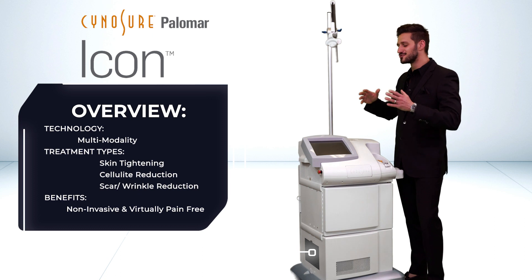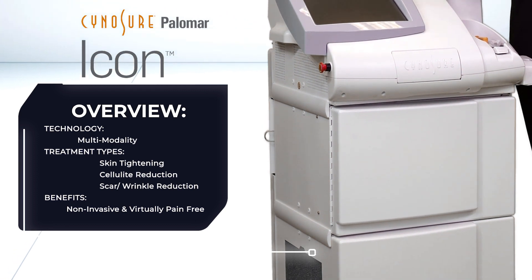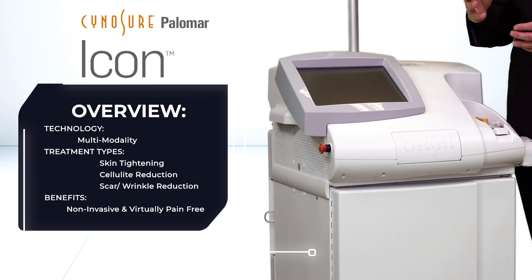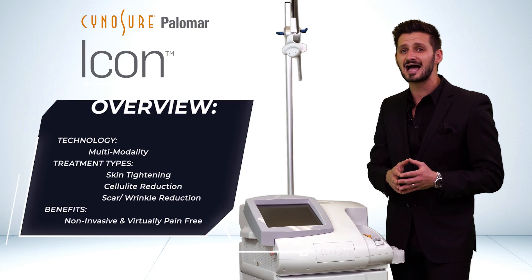Austin Podolsky from The Aesthetic Showroom, presenting the Cytoshore Palmar Icon. This multimodality device offers the best-in-class photo facial as well as the ability to do resurfacing with 1540 or 2940 nanometers, in addition to the ability to offer 1064 nanometer ND:YAG therapies.